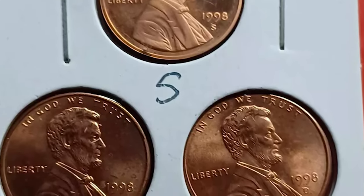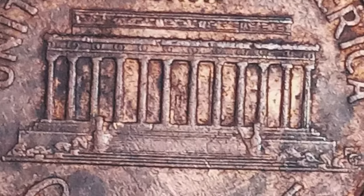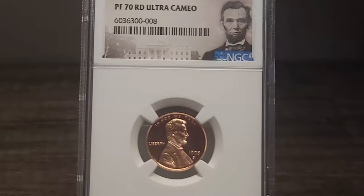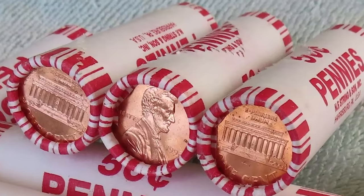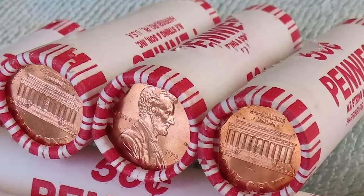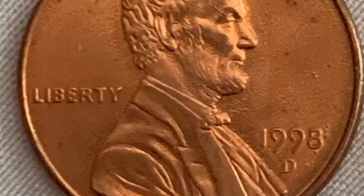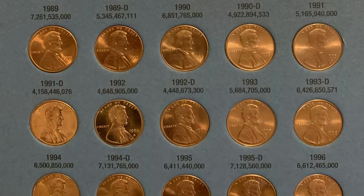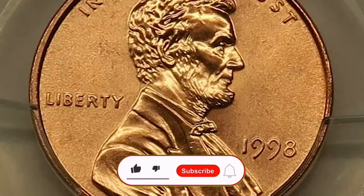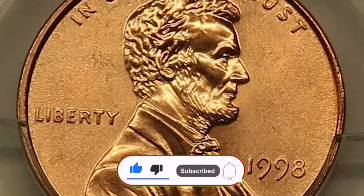In conclusion, while the 1998 Lincoln Cent may seem like ordinary pocket change, there are hidden gems among them that can bring a surprising return to the attentive collector. Whether it's finding a superb gem grade 1998P or 1998D, or uncovering the elusive 1998S Wide AM reverse, these coins offer exciting opportunities for those who know what to look for. So next time you come across a 1998 Lincoln Cent, take a closer look — you might just be holding a piece of numismatic history.